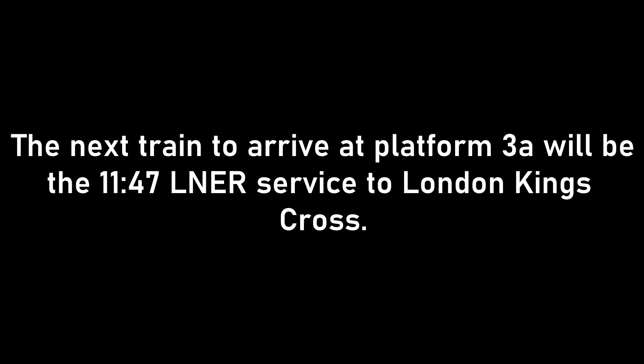Platform 3A for the 1156 Grand Central service to London King's Cross, calling at London King's Cross only. The next train to arrive at Platform 3A will be the 1147 LNER service to London King's Cross, calling at Grantham, Stevenage and London King's Cross. This train has nine coaches. First class accommodation is at the front of the train.